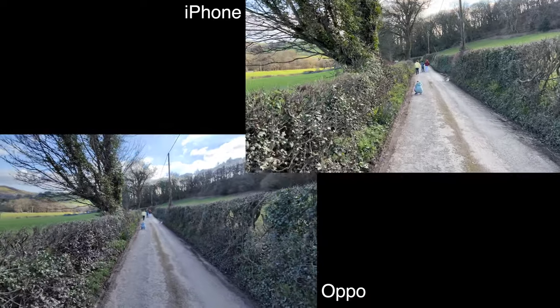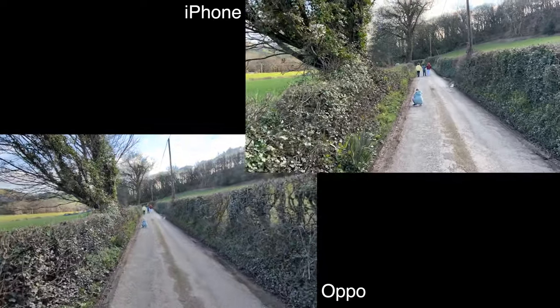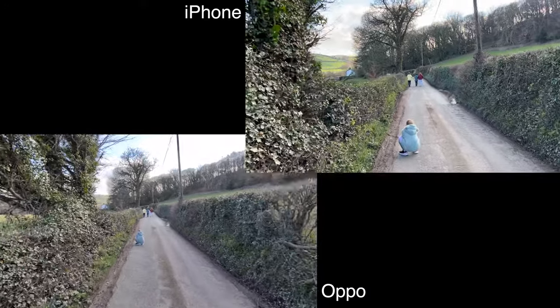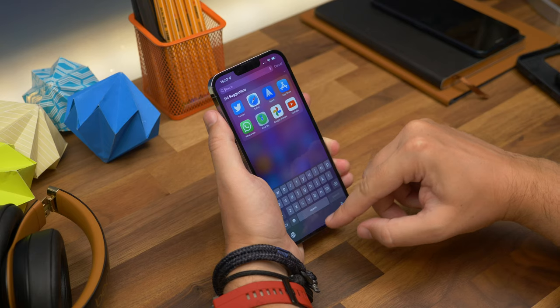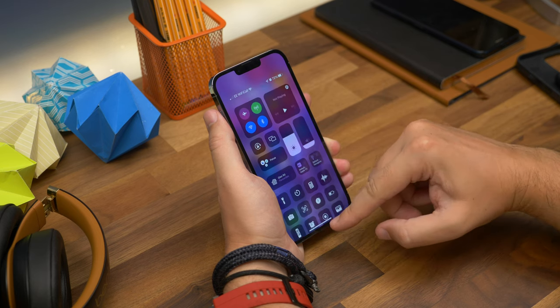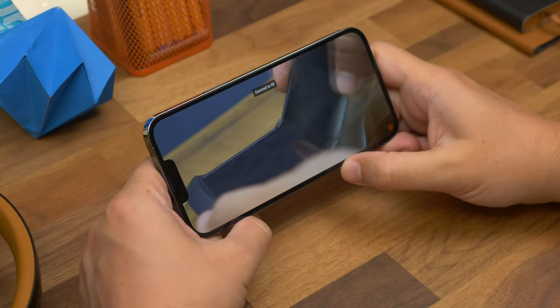Video-wise, they're both very similar and both offer stabilisation in the main cameras, so if you shoot while walking or using them handheld, you can get decent smooth footage from both phones. In the end, when comparing everything, there's not a massive amount of difference in hardware performance when you look at these two phones side by side — whether you're looking at hardware performance, cameras or even the price — they are two top phones and will cost you what you'd expect a top flagship to cost.